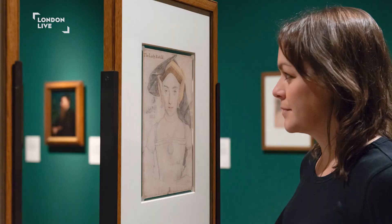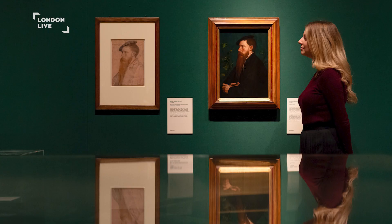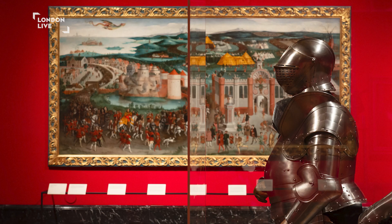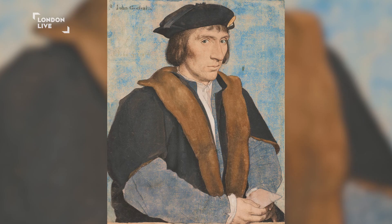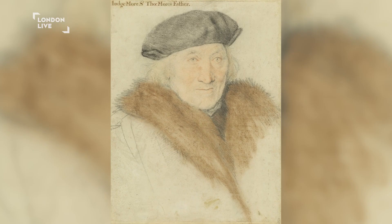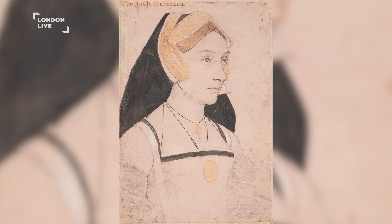Holbein's portraits of the royal family and those of the Tudor court are a record of the years when Henry was asserting his supremacy over the Church of England. The show tells the story of Holbein's 17 years in England, navigating the shifting sands of religious reform and political intrigue, creating powerful images of Henry VIII and his circle. His works have a remarkable lifelike quality, bringing you as close as you will ever come to the men and women of King Henry's court. The drawings, sketches, and paintings on wooden panels of these characters are truly extraordinary.